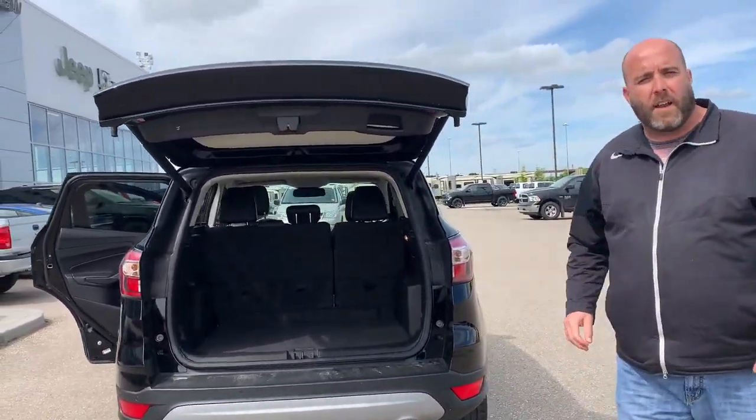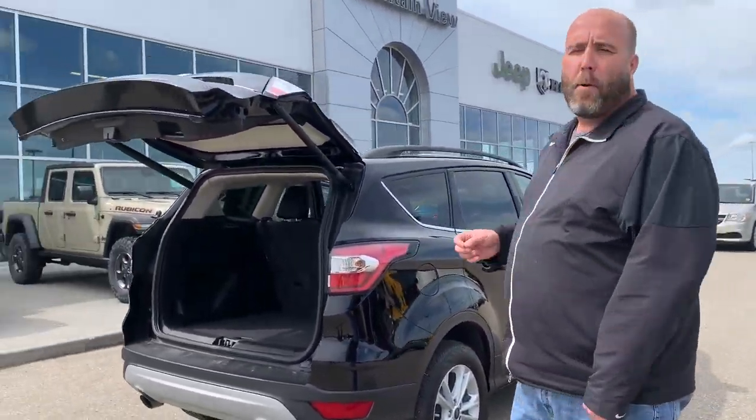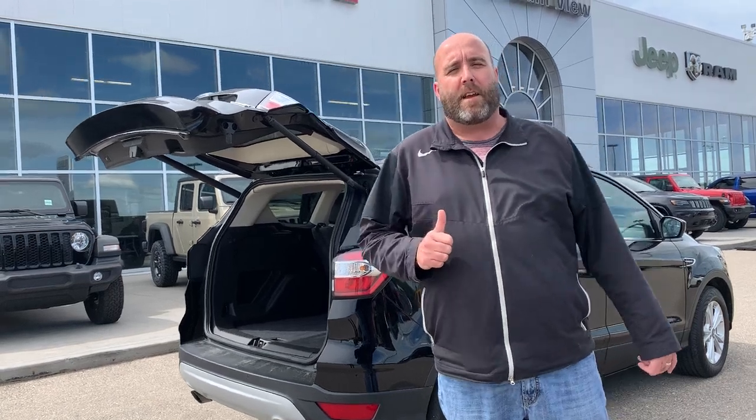Not a single mark on it — it's got a clean CarProof and all of its servicing and the UVI inspection have come out absolutely perfect. If you want to set up a time to come take a look at this vehicle, give us a call at Mountain View Dodge.